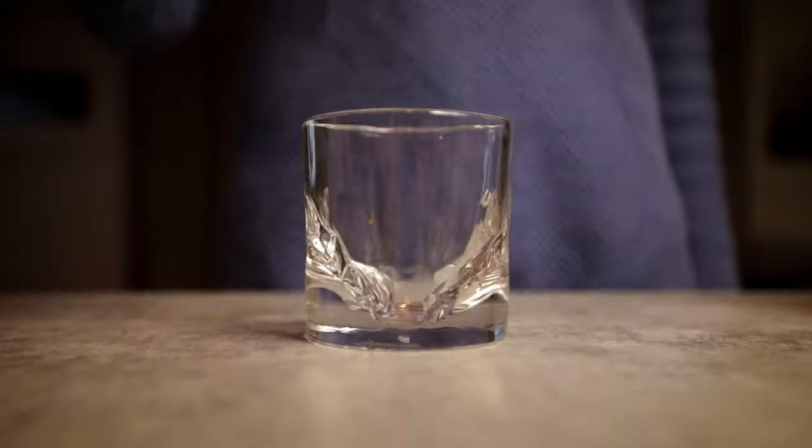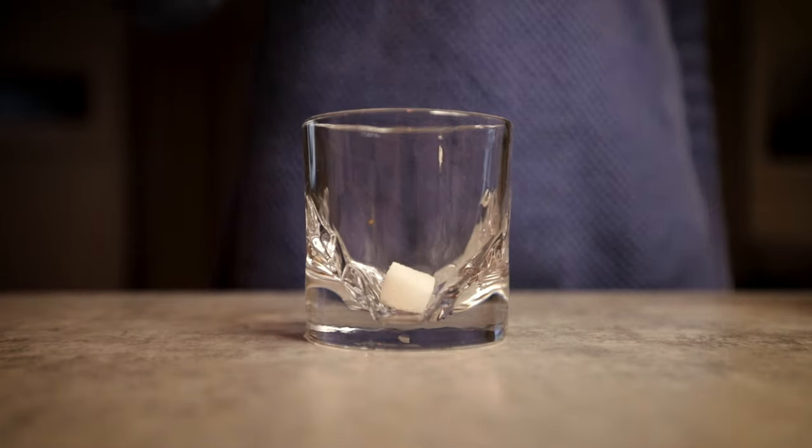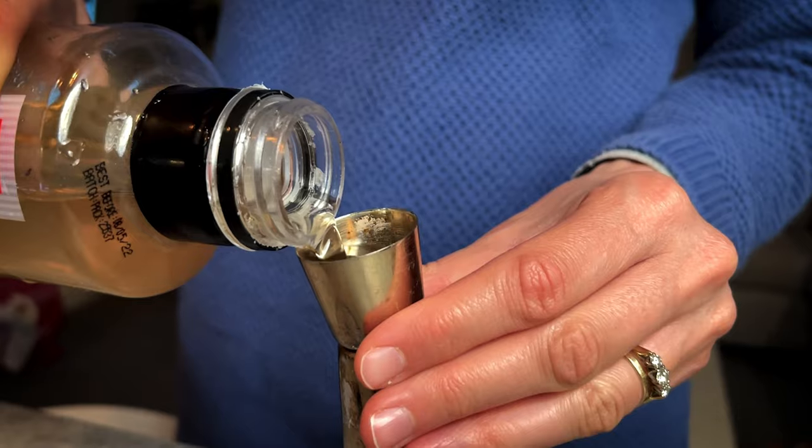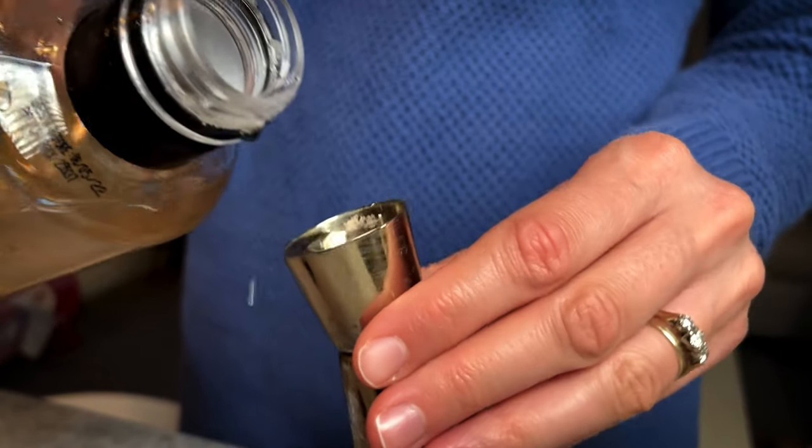First, I like to add a sugar cube — I prefer the half sugar cubes, not the full ones, because I'm not super into sweetness. You can also add a dash of sugar syrup instead. Some people like the sugar cube because it adds texture and as you go through the drink it gets a little bit sweeter. The last sip is that nice finishing sip. Other people prefer a more uniform experience and use sugar syrup instead.